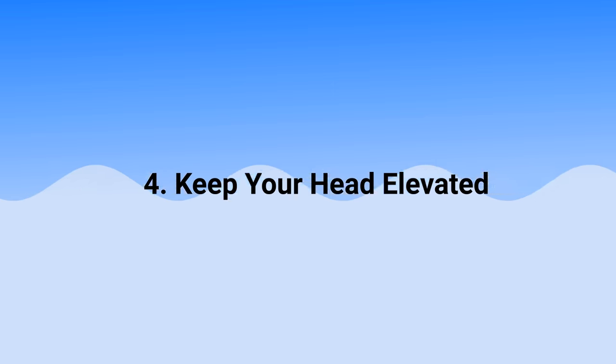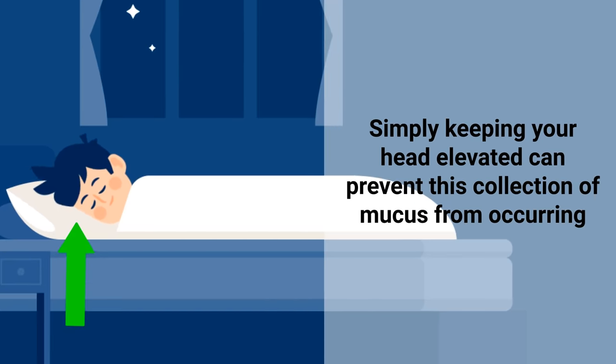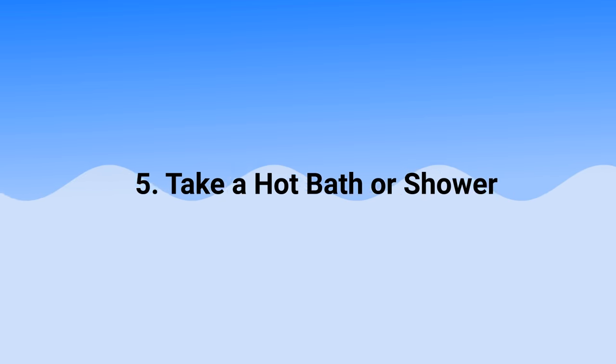Another technique is to keep your head elevated, which is especially important while sleeping. Post nasal drip is one of the most common causes of excess phlegm, especially while lying down — it causes secretions to accumulate in the back of your throat. Simply keeping your head elevated can prevent this collection of mucus from occurring. Keep in mind this technique does not make the mucus go away, but it does prevent it from building up in the back of your throat.